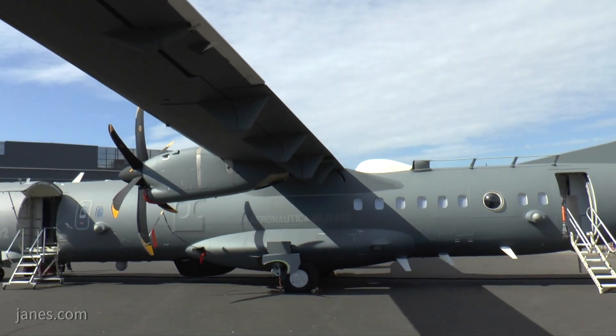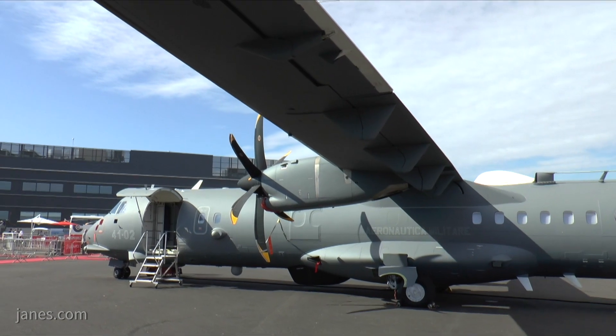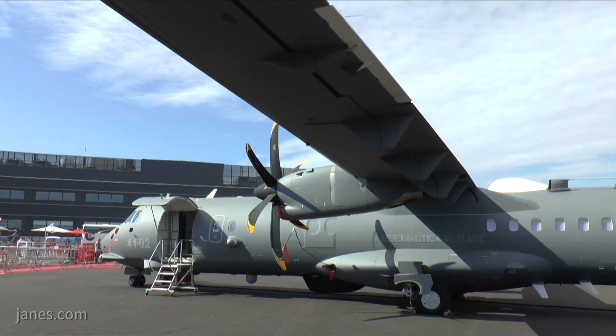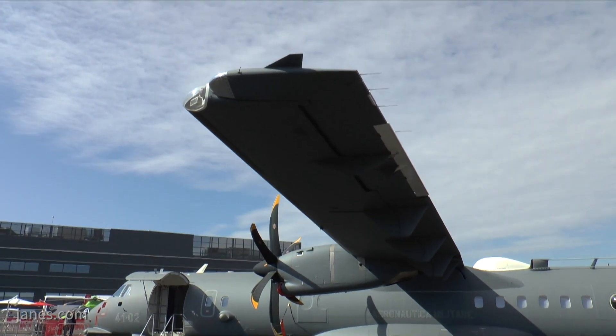So the aircraft comes with a full package? Yes — maritime surveillance, whatever you want to use it for. It's a combination that depends on client requirements. We have clients with different requirements; some want to do pure maritime surveillance.